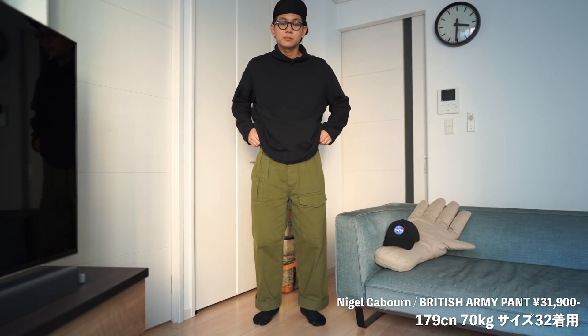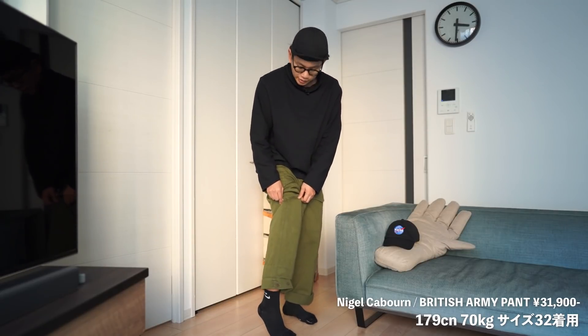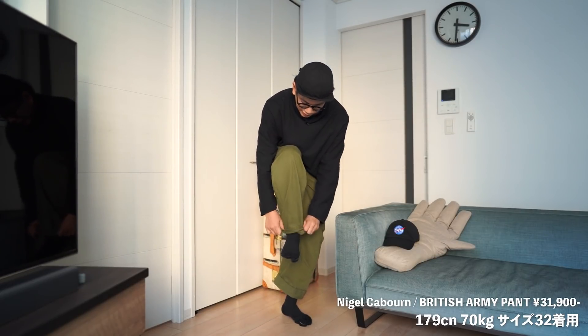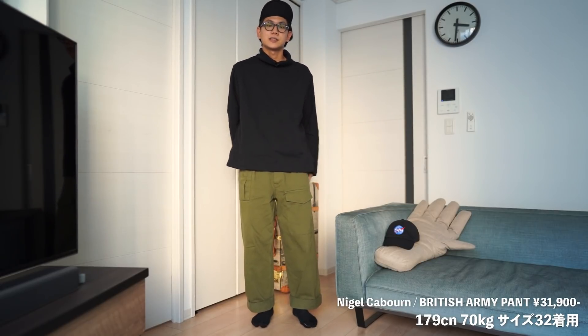僕は今回サイズ32を購入いたしました。結構このパンツ自体はワンサイズ上げて、よりボリュームを出される方が多いみたいなんですけども、僕はそこまで大きく履きたかったわけではなかったので、ウエストとレングスの長さでジャストサイズを選んでみました。裾は伸ばすとアジャスターが付いておりまして、一応絞ることもできます。ただ、大体の方が太くステッチに沿ってロールアップしているんじゃないかなとは思います。